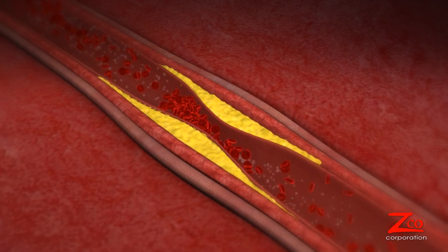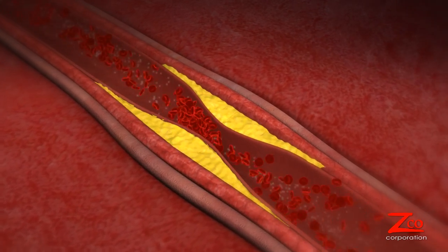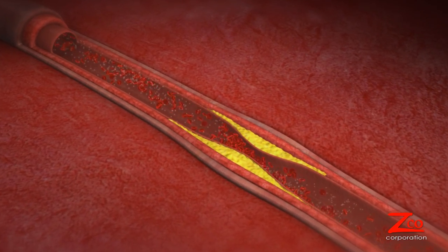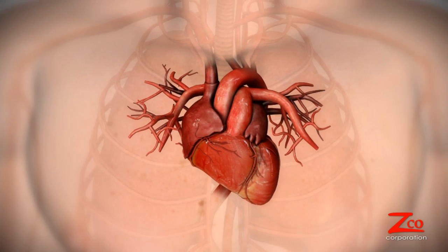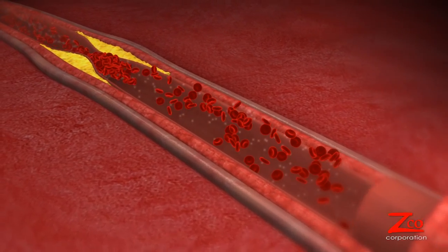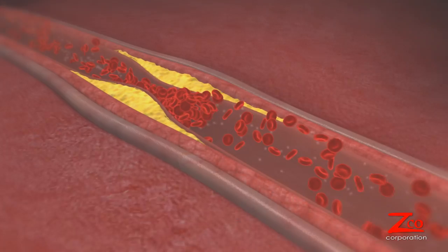But a buildup of fatty tissue called plaque can constrict the coronary artery. If the buildup becomes too large, it can completely block blood flow, leading to a heart attack or myocardial infarction. Surgery can alleviate the effects of plaque buildup, either before or after a heart attack.